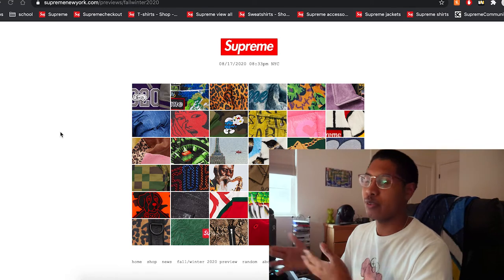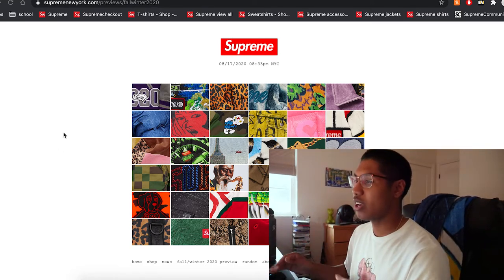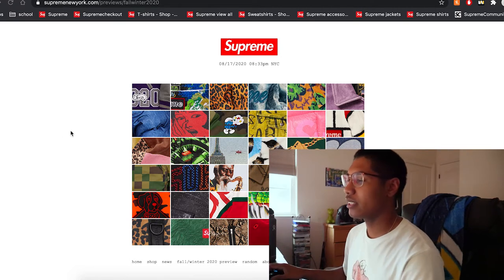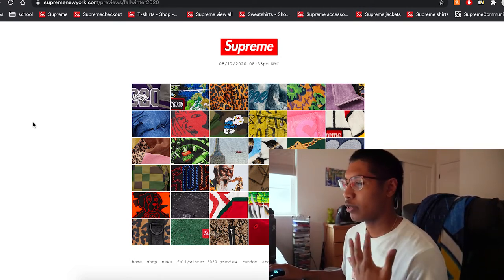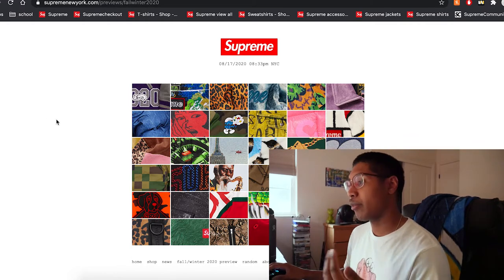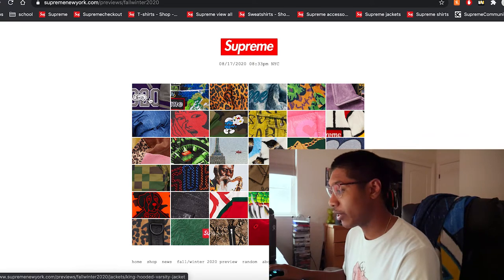More music is coming, the tape is being worked on so just be patient. I just got accepted to San Jose State, so I'm a busy guy right now. The Supreme lookbook is here — I've already recorded. Today is the Supreme lookbook for fall/winter 2020 and I'm really looking forward to it. Let me press this first link right here.